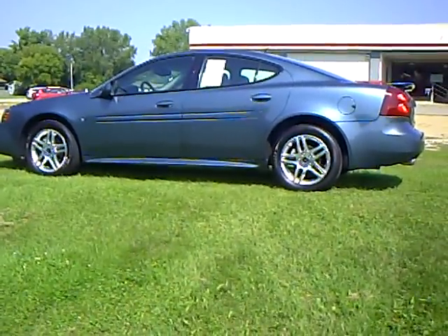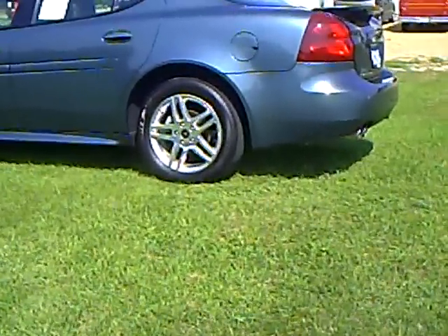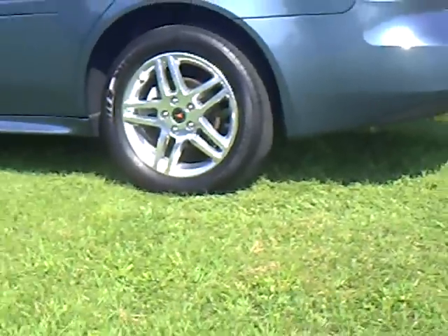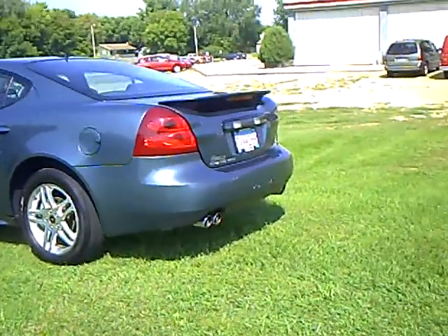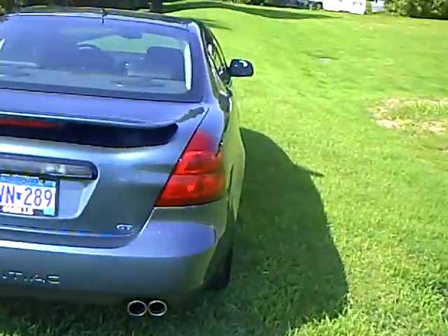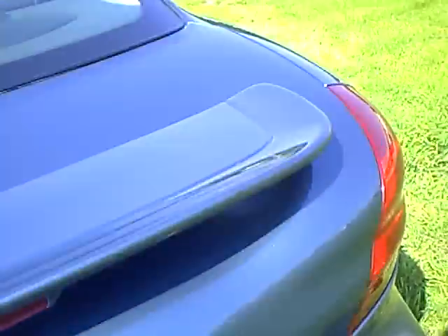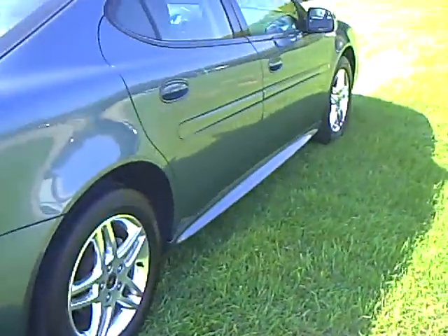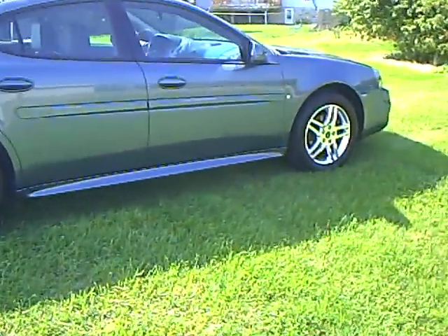Absolutely gorgeous car. There's 30,665 miles on it. It's got beautiful wheels on it. Nice size trunk in it. Very clean car.